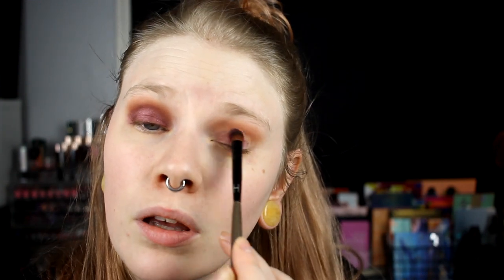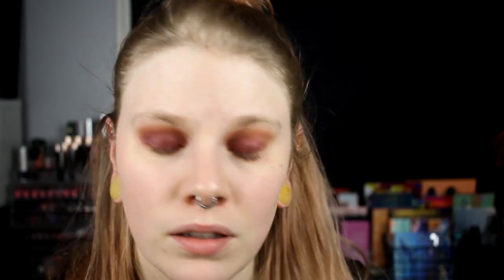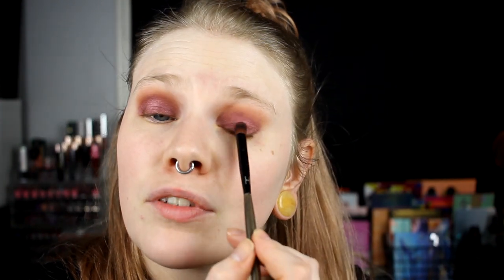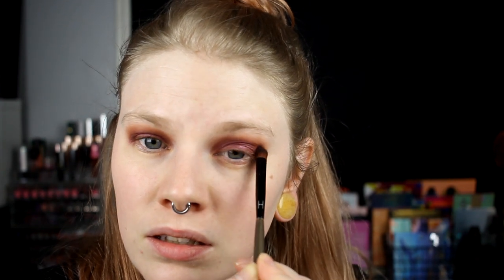I was thinking about using my liquid lipstick from ColourPop because it is in the color November, but that's a pink one and I don't think a pink lipstick will go well with this look. I feel I want something darker to match the eyes, so maybe not the pink one.